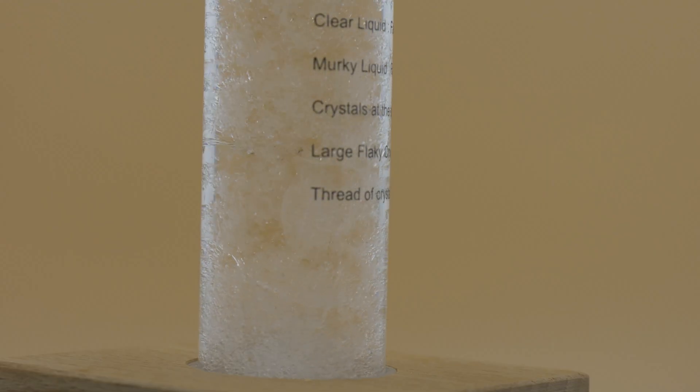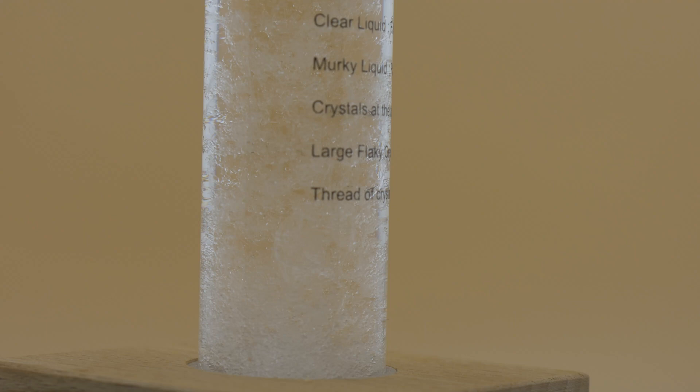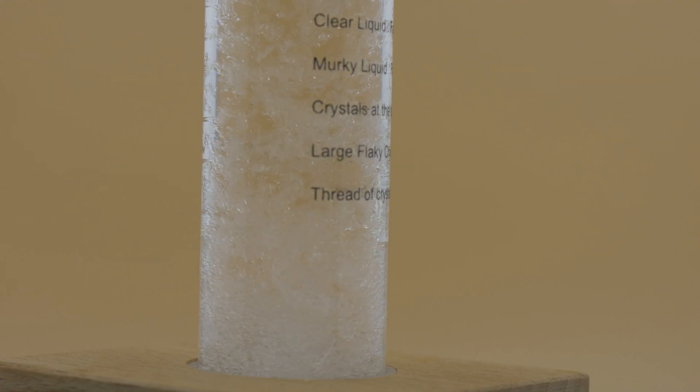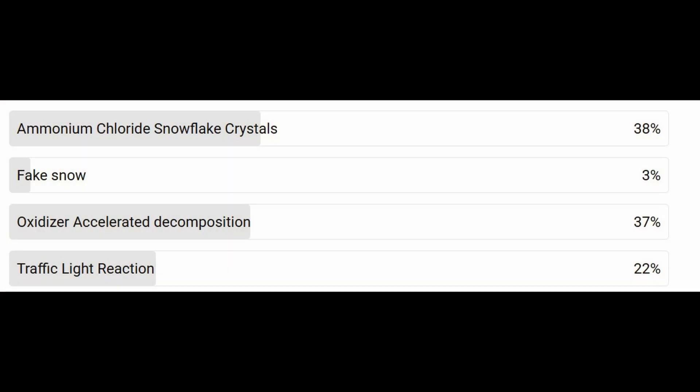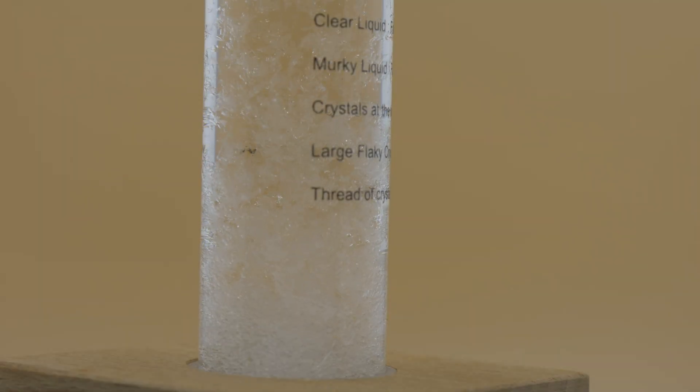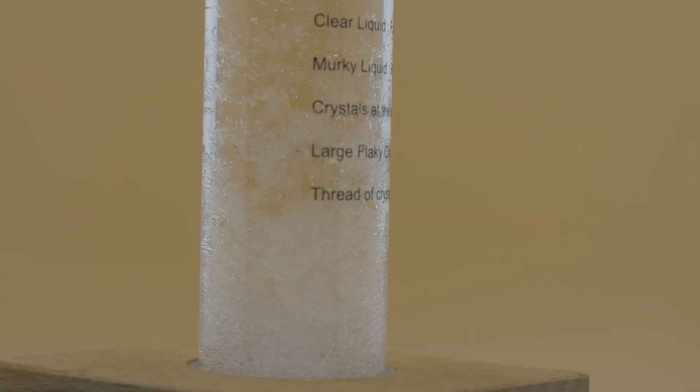Today we will explore how the storm glass works and what's really going on inside it. We will then conduct our own experiment to create the same beautiful chemistry by growing snowflake-like crystals using ammonium chloride — the experiment you chose in the poll. Welcome to Cube Chemistry, where we discuss all the elements of the periodic system and also do experiments.